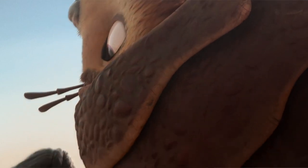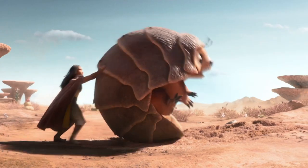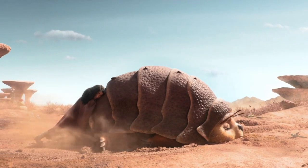We now have a funny bit featuring the love of my life, Tuk Tuk. He is stuck on his back and Raya has to push him back up. She says he's getting a little bit too big for this, and he gives the cutest nod I have ever seen. I really appreciated this little bit of comedy as the rest of the trailer was relatively serious.